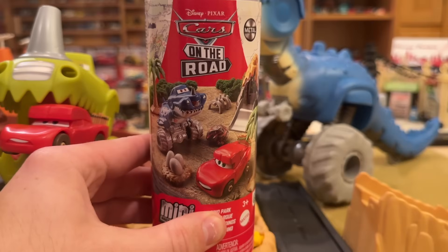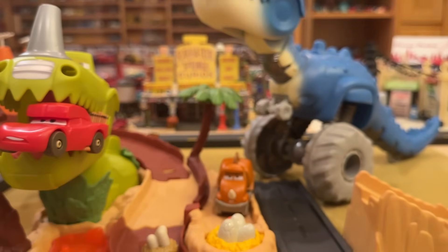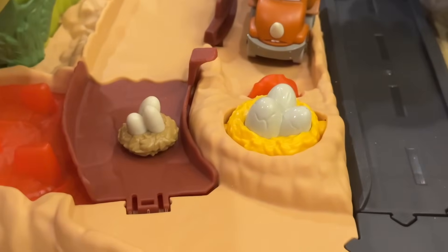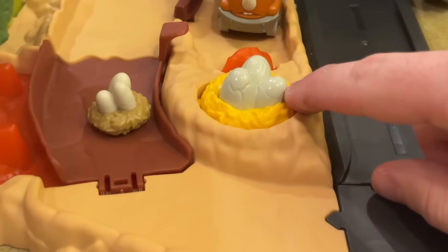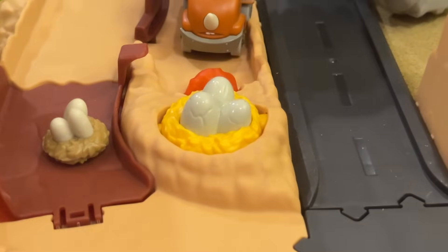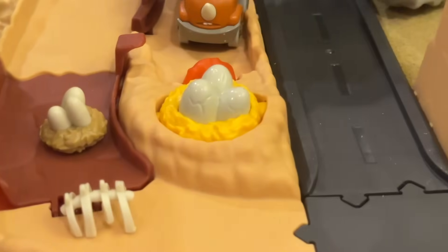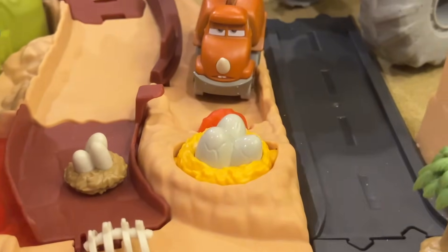By the way, do you guys remember the On the Go Mini Racers Dino Park tube set? Because that also included a nest of eggs — it's really cool to see these compared. The playset ones have a much yellower nest and the eggs are cracked, so I guess that means more Spino Crankshaft Rexes are in the making. You could also use the other accessories from that set like the bones or even the trees — even though they're a bit small — to spruce up your diorama.